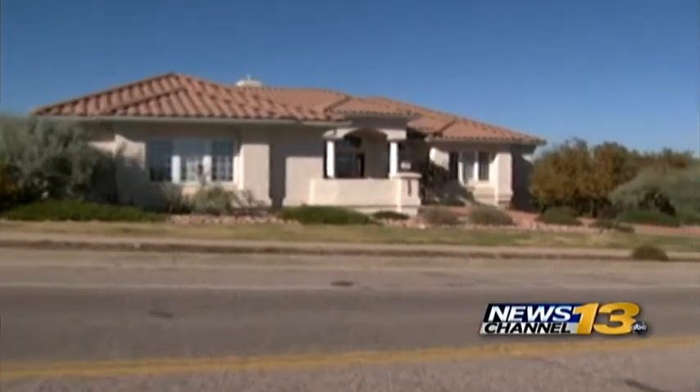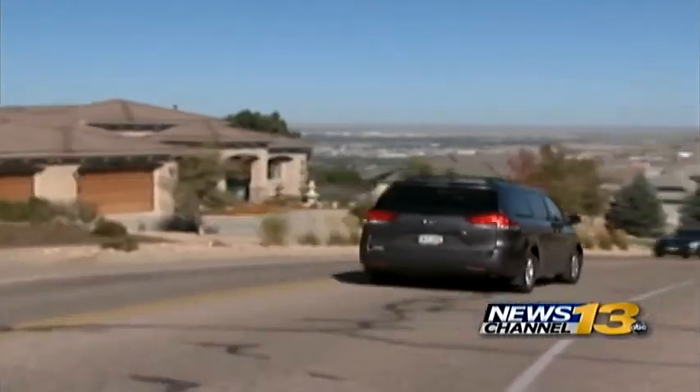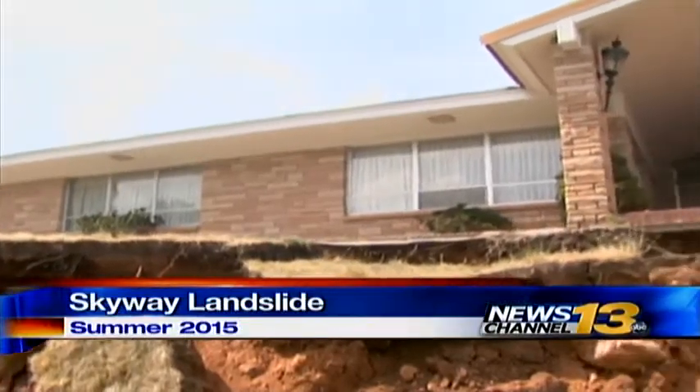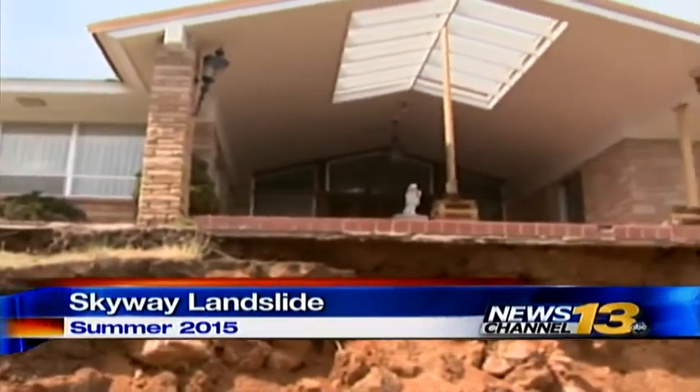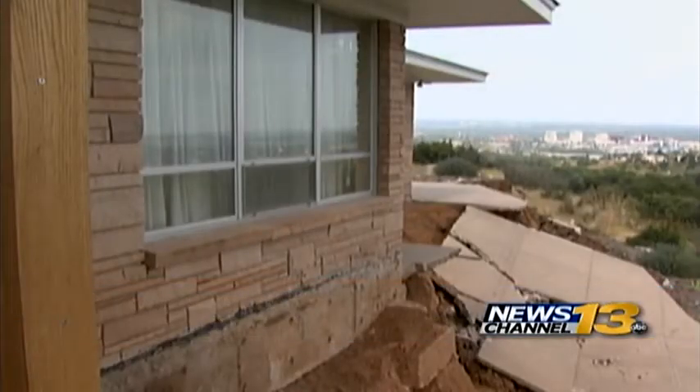Neighbors say seven homes and a vacant lot along the stretch of Broadmoor Bluffs Drive are affected. After seeing what's happening at the Skyway landslide, the city, state, and federal governments are trying to provide more financial help for victims. We don't have anything concrete as yet — we're still working on the process. This is a federal program, so it takes several years. But Broadmoor Bluffs homeowners wonder if they have that much time left to save their homes.